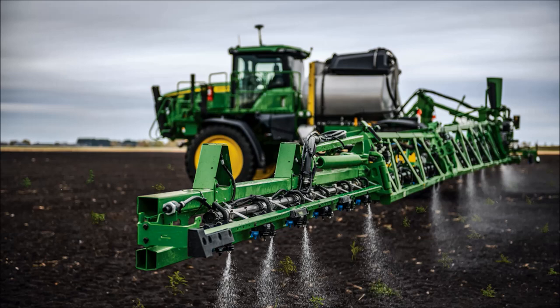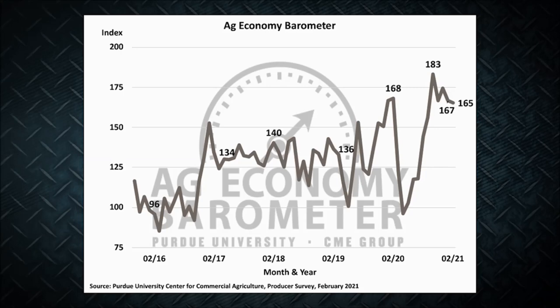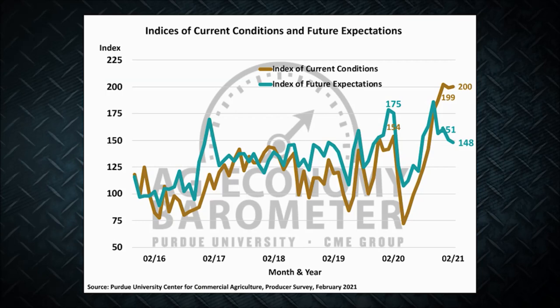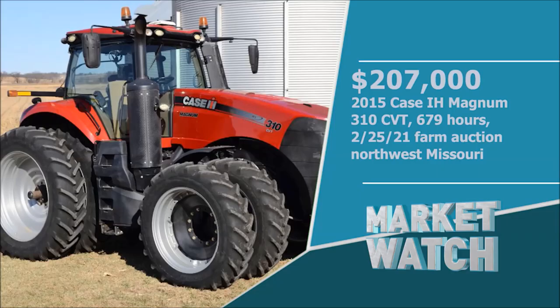As we start looking ahead to spring planting, farmer sentiment is virtually unchanged. A new Purdue CME Group Ag Economy Barometer has a reading of 165 — just two points lower than January. Researchers say farmers continue to report strong current conditions on their farms, with February's Current Conditions Index valued at 200. Now let's take a look at some recent auction prices from around the country.